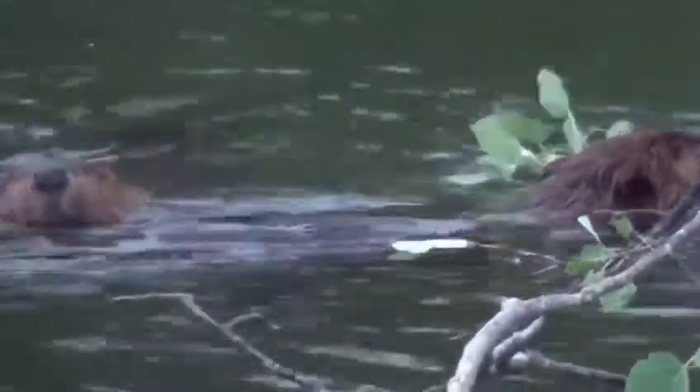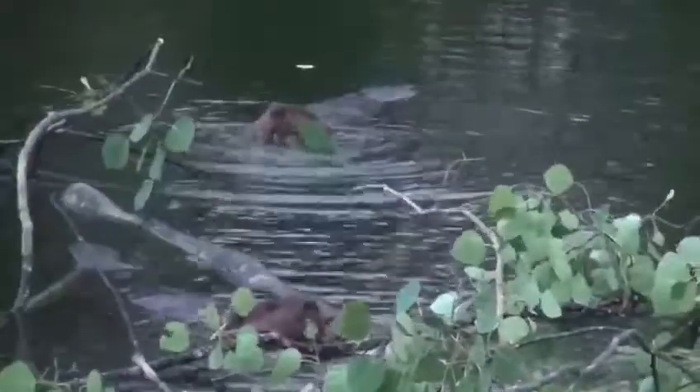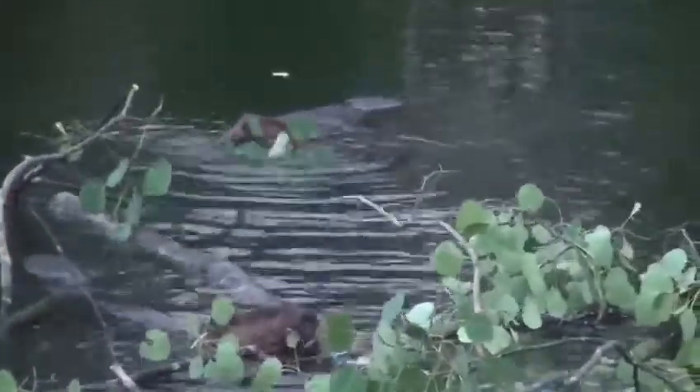So, beavers can definitely improve the environment massively. Unfortunately for us and the wildlife here in the UK, beaver reintroduction has begun in lots of areas including Cornwall and Devon.